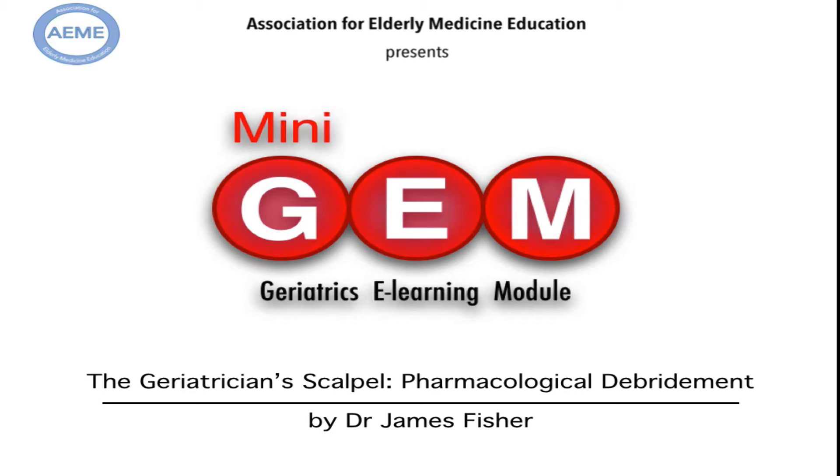Hello and welcome to this mini-gem, brought to you by the Association for Elderly Medicine Education. My name is James Fisher and this mini-gem is entitled The Geriatrician Scalpel: Pharmacological Debridement.